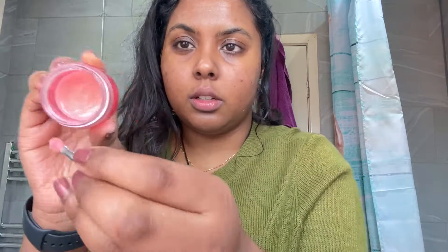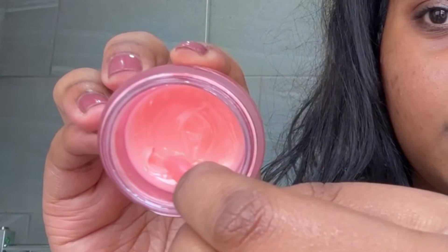Now for my favorite product — the Laneige Lip Mask. I love this, it's so hydrating. I use it every day before I go to sleep, and I do use it during the day as well just like a lip balm. As TikTok says, the girls that get it get it and the girls that don't, don't.